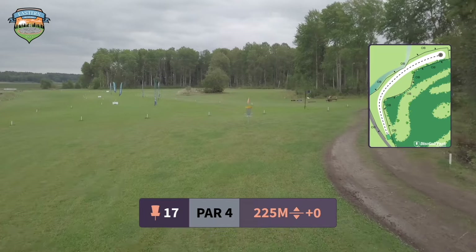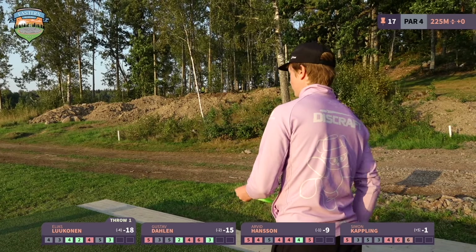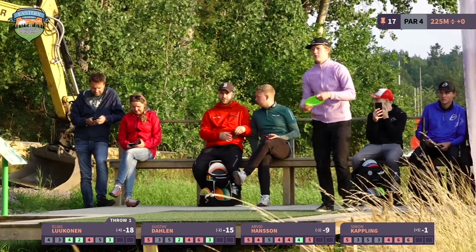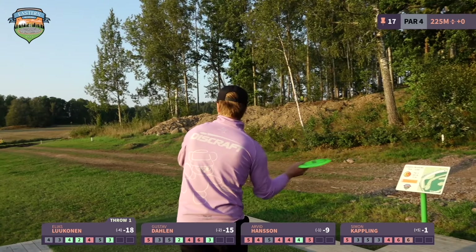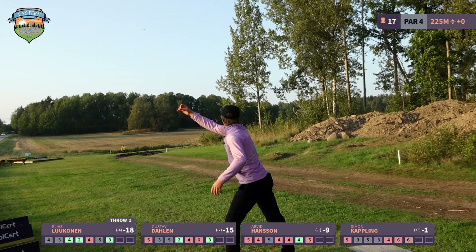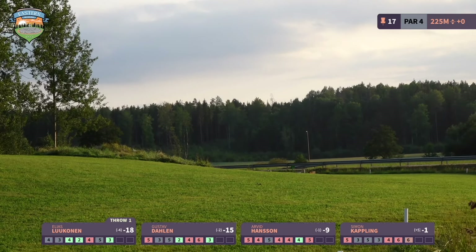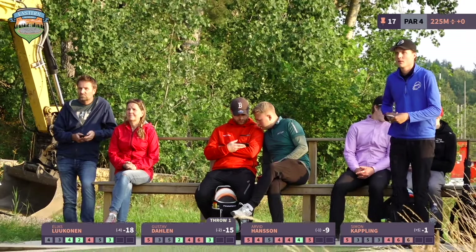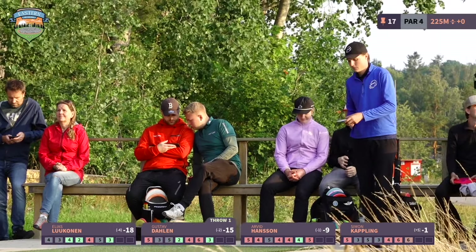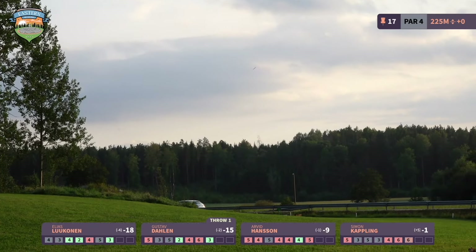Gustav is putting for birdie from 15 meters — the sniper is back! Perfectly dead straight, same height all the way. So much control on those spin putts. Remember, he has a twin brother, so there are two of them — be aware.